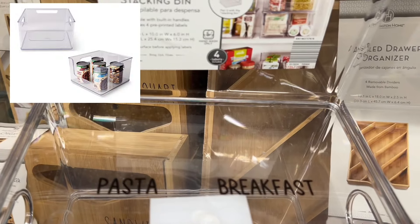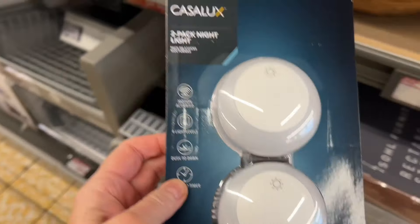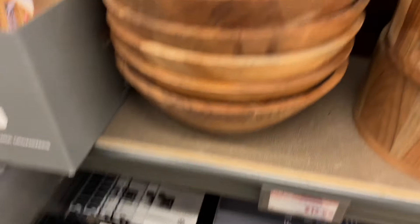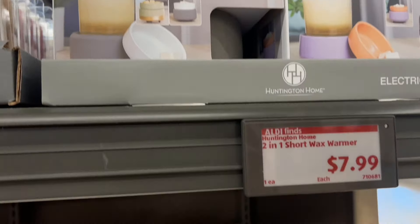Next we have a two-pack of motion-activated night lights that are dimmable with four different levels, for $9.99. We also have a two-in-one short wax warmer for $7.99, which comes in three colors.